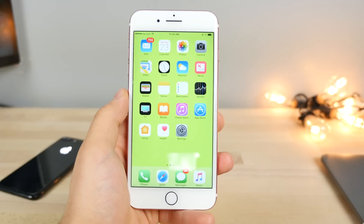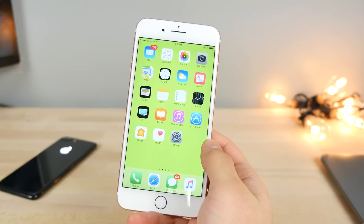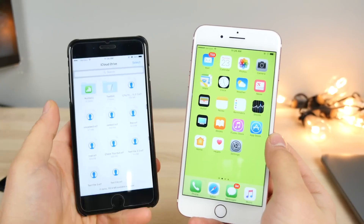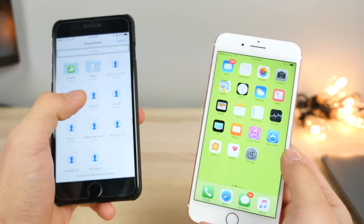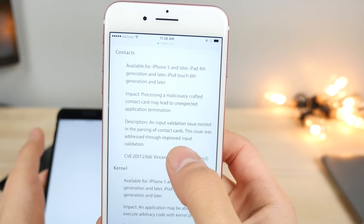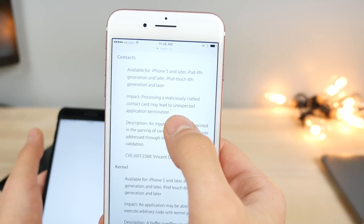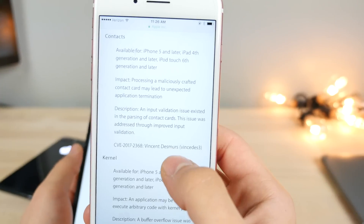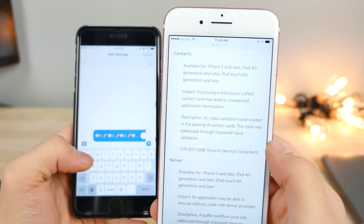One of the biggest issues with iOS 10 in the past few weeks has been the contact bug — the crashing. Apple was supposedly going to fix this with this update, but they didn't. If you jump into the change log it mentions: 'processing a maliciously crafted contact card may lead to unexpected application termination.' However, it still works in 10.2.1. They even credited the original finder Vincent, but the new one with the emojis still works.